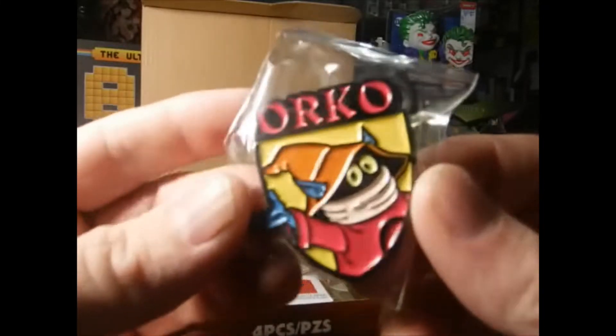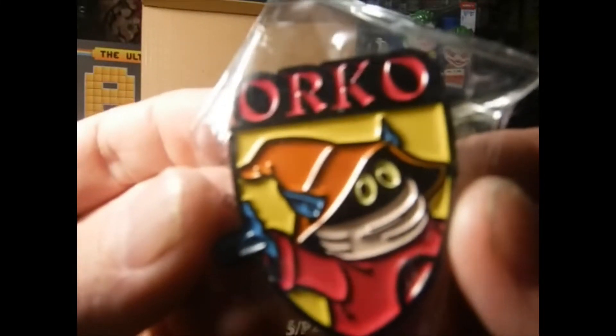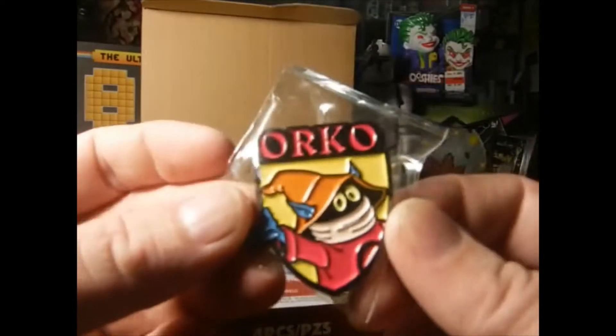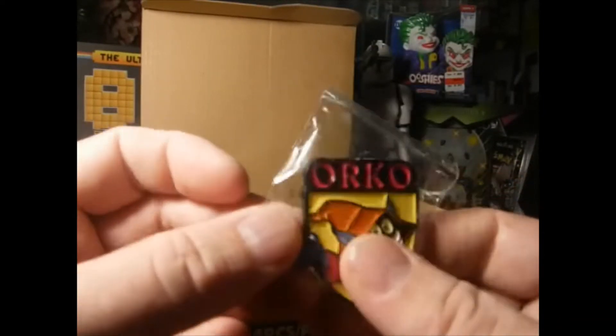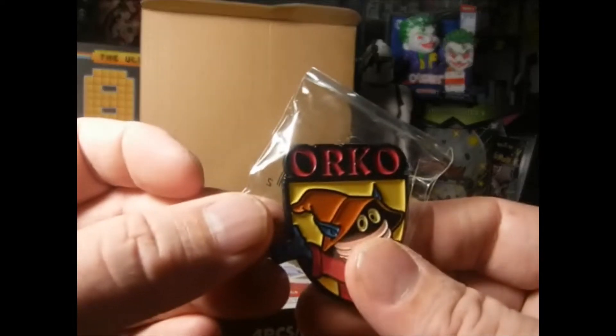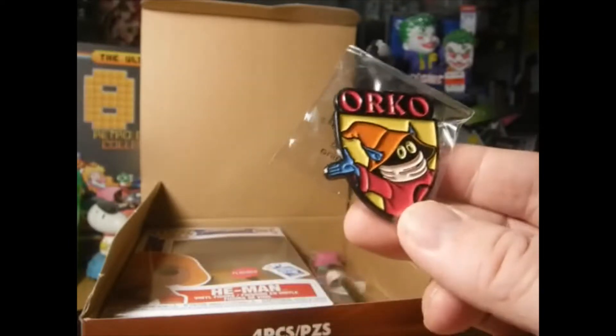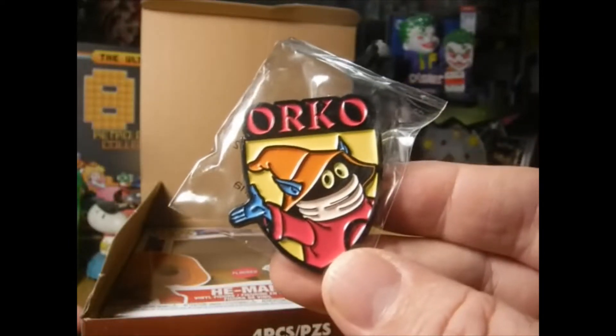I like it — Orko! That's really cool. This box is already worth it. Like I said guys, I paid $10 for this box — $10 for this box.